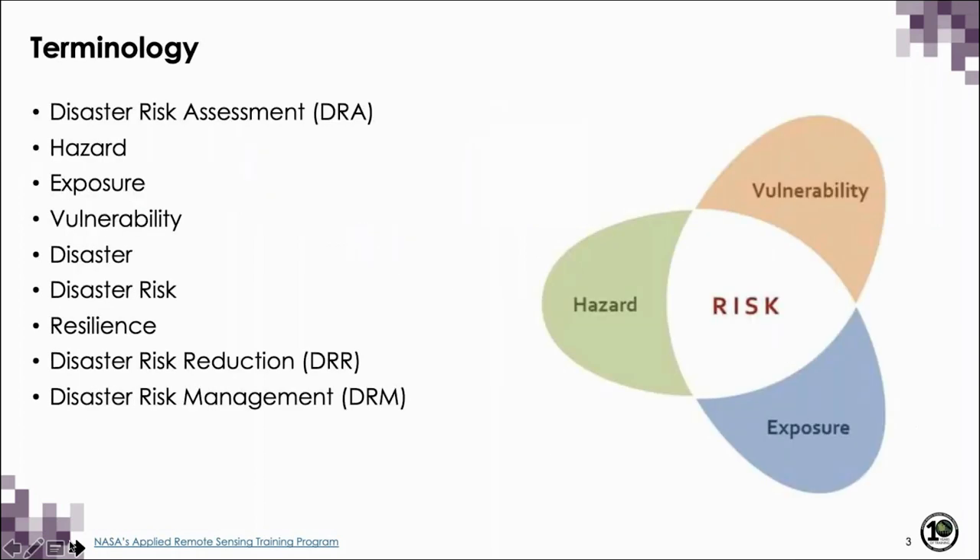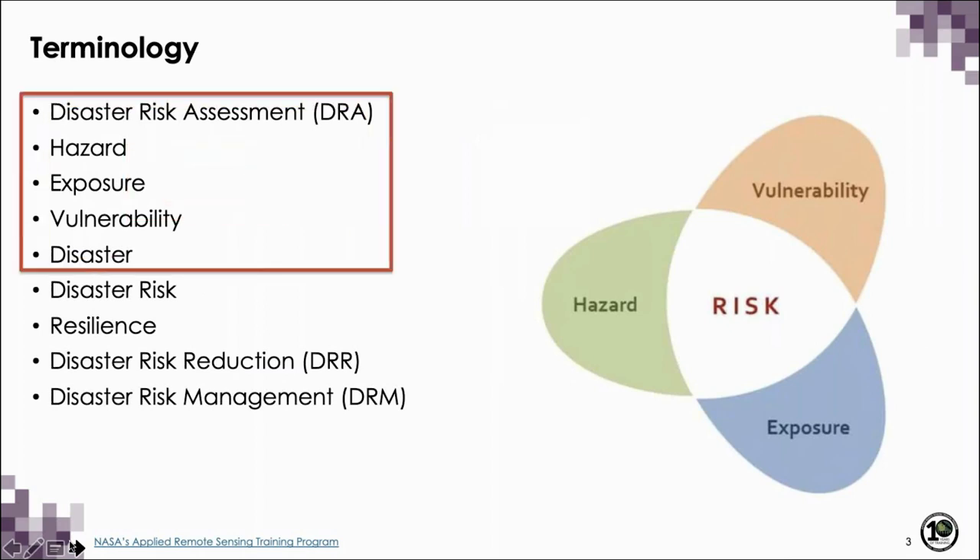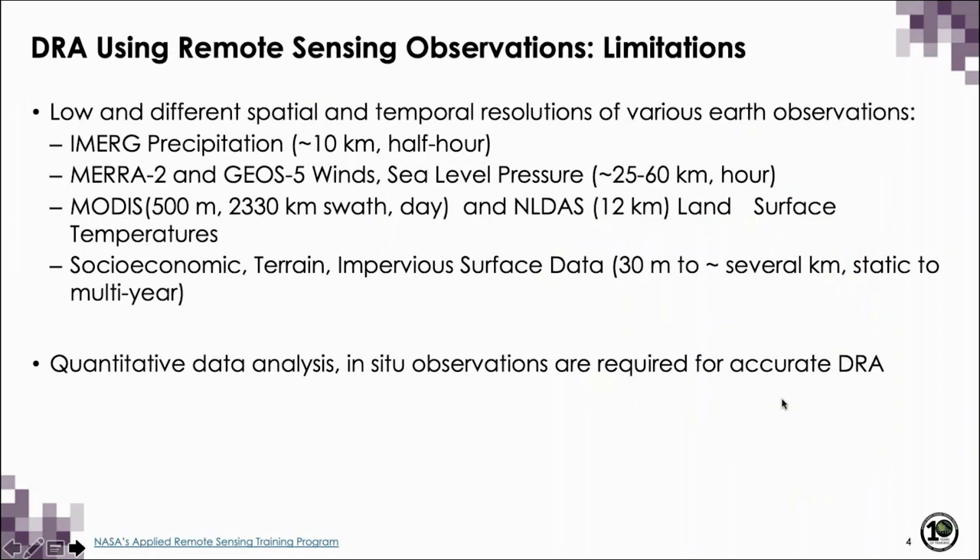We started with UN-based terminology and focused on disaster risk assessment — looking at hazards, exposure, and vulnerability — noting that combining hazard with vulnerability is what makes a disaster. We focused on cyclones, floods, and heat index or extreme heat, showing how disaster risk is an overlap between the type of hazard present and vulnerability based on exposure. Regarding limitations: doing disaster risk assessment using remote sensing observations has both limitations and advantages. One limitation is coarse or varying spatial and temporal resolution across data sets.